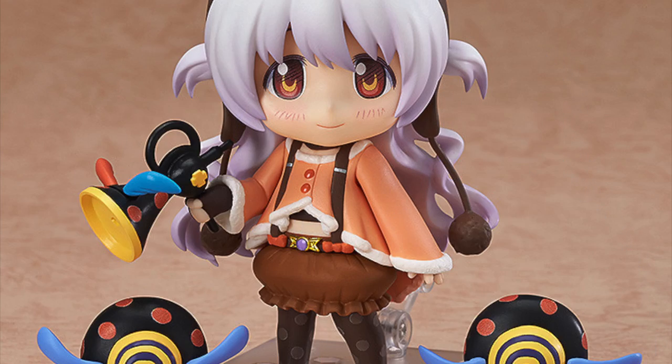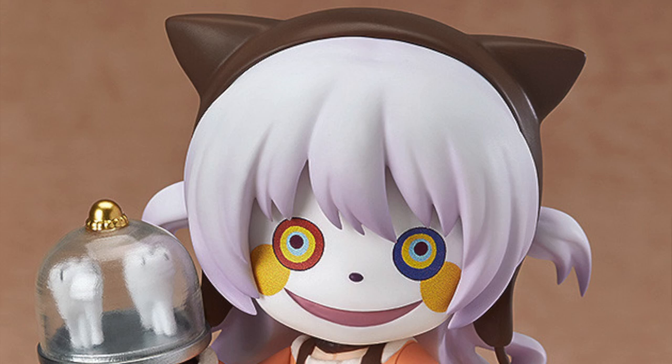My number four is a reasonably new nendoroid — it's Nagisa Momo from the Puella Magi Madoka Magica movie, a bit of a mouthful. This character was just absolutely made to be a nendoroid — oh my god, she's so tiny and cute with little ears on her hoodie. She's just super duper adorable and the accessories she comes with are just perfect.